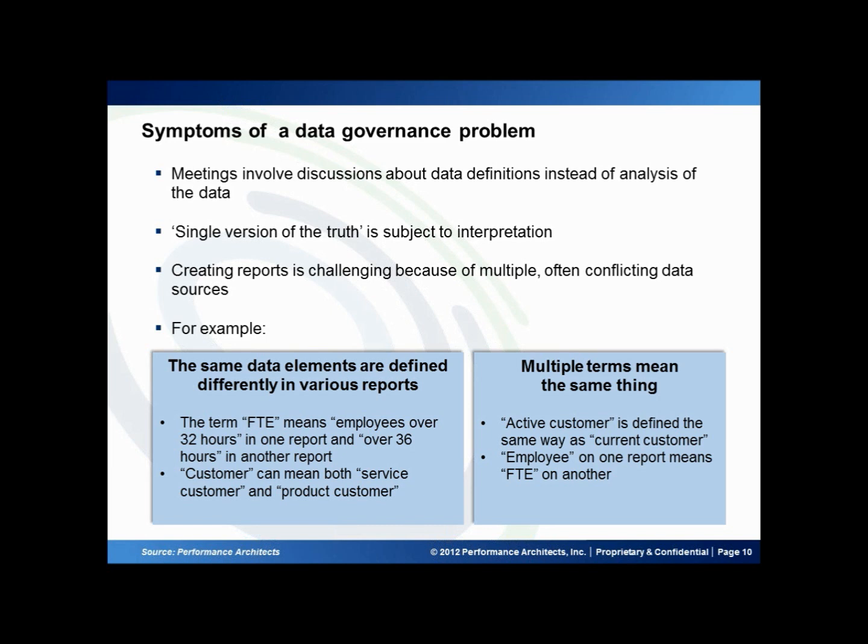Common issues we've seen are things like the term FTE. In one system, that might mean an employee over 32 hours. In another, it might mean over 36 hours. In another case, it might mean only an employee that receives full benefits regardless of how many hours they work. Another situation might be: what are we talking about in terms of customer? Is that our service customer or our product customer? Two different reports can give you very different things.